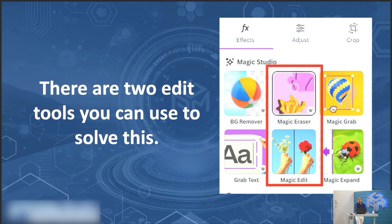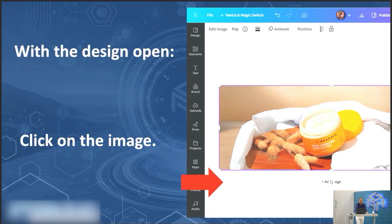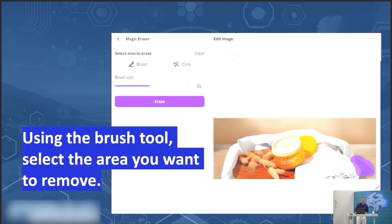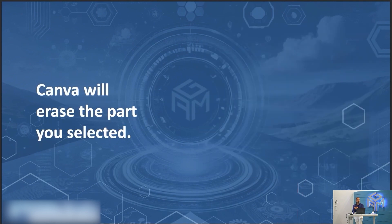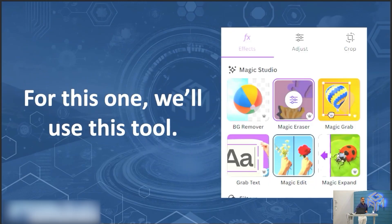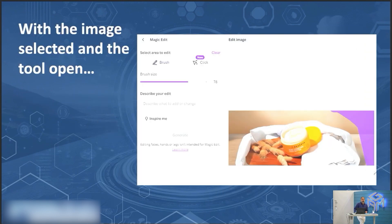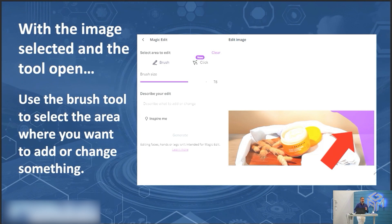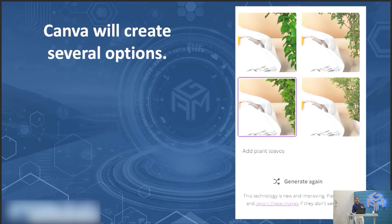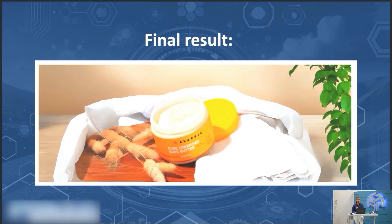But what if there's something you don't like in the image? Two edit tools: Magic Eraser and Magic Edit. With Magic Eraser, click on the design, click Edit Image, go to Magic Eraser, use the brush tool to select the area you want to remove, click Erase, and Canva makes it disappear. Things that used to require years of graphic design experience can now be done easily by anyone. Now, if you want to add something to the image, use Magic Edit. With the image selected and the tool open, use the brush tool to select the area where you want to add something, describe the edit — for example 'add plant leaves' — click Generate, and it creates several options. Pick one or generate new results.